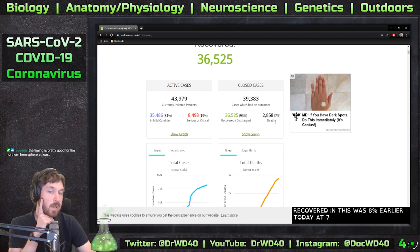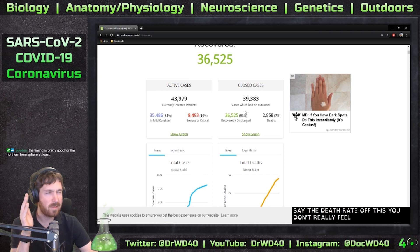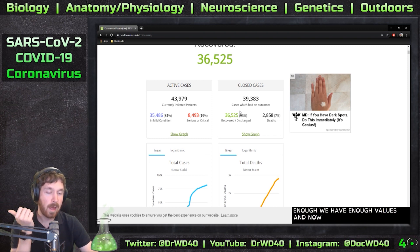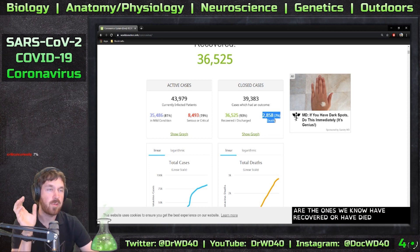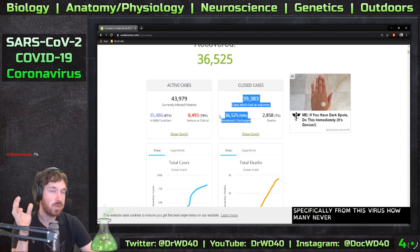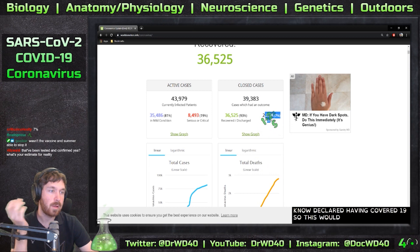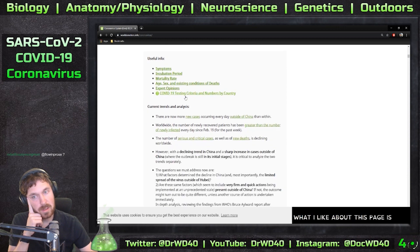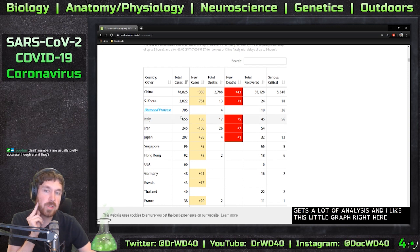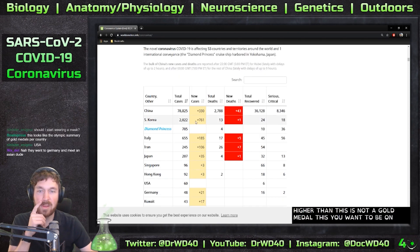Right now there are 83,000 total cases - not active, just total. There are 43,000 active cases; 19% are in serious or critical condition and 81% are in mild condition. There are 40,000 closed cases: 93% have recovered and 7% deaths. You can't determine the real death rate from this yet - you don't figure out the real death rate until after it has spread enough to have sufficient data. Numbers are usually underreported, so these are only the confirmed cases.